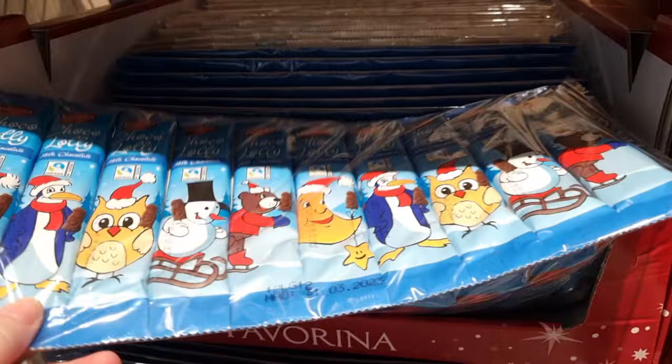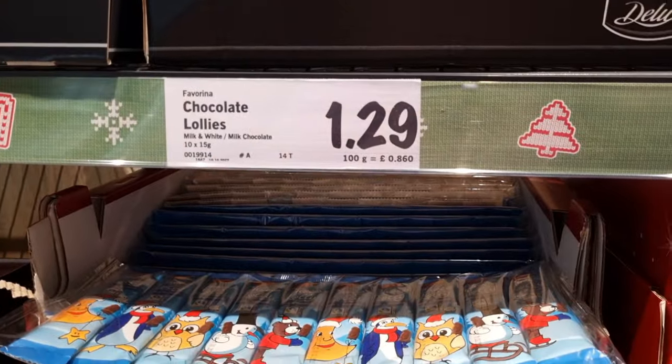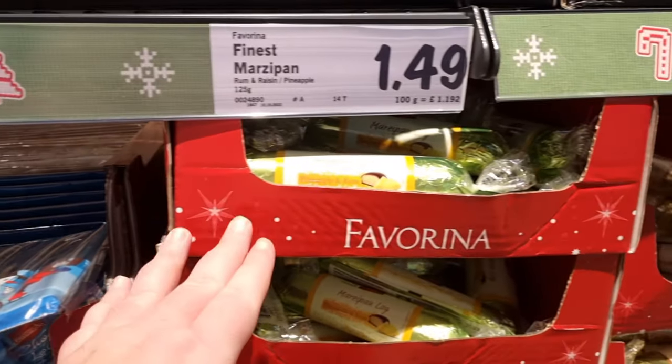And then these are the 10 chocolate Santa lollies, and they are £1.29 for 10. So stocking fillers, little Christmas hampers — things like that would make a great little addition.